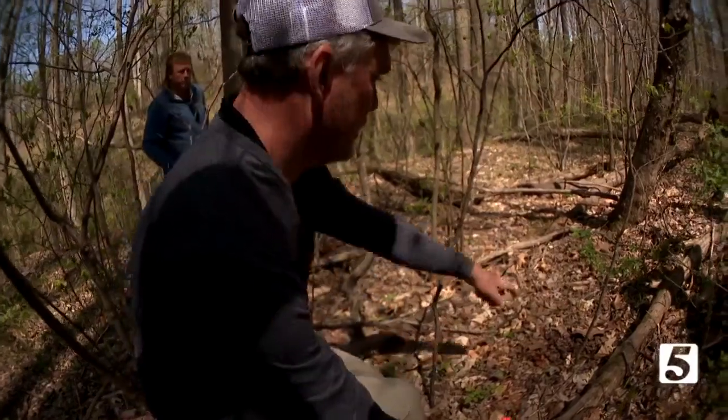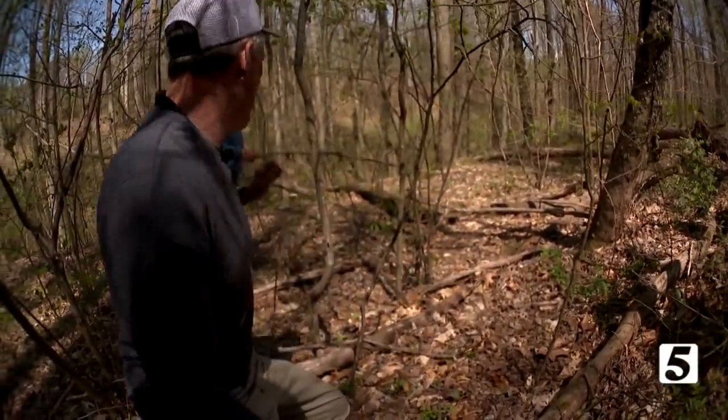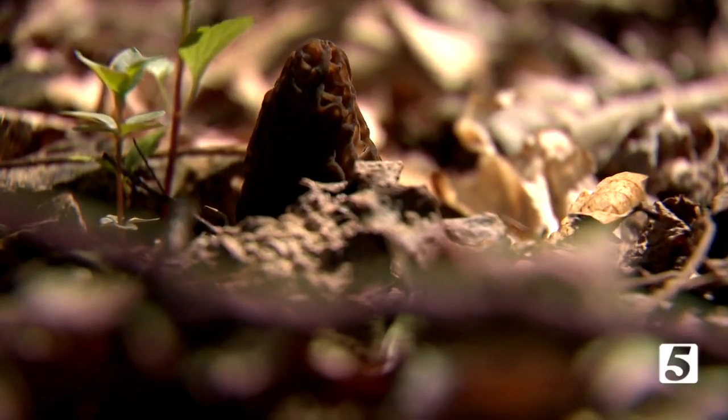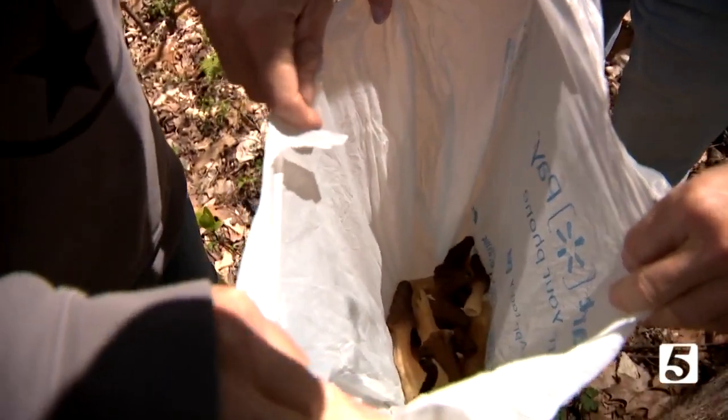Look here — one, two, three, four, and five. See that one peeking over the log right there? About an hour in, our team has collected dozens of morels — a great haul.